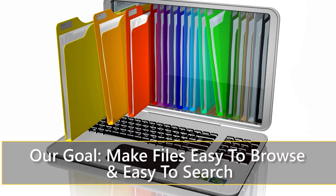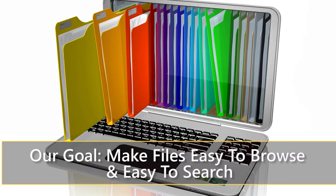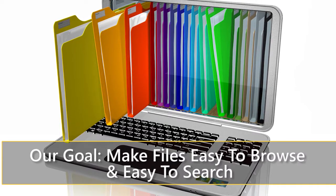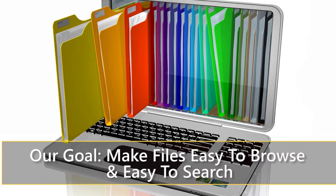That's exactly right, which is why it's so important to have a good system for managing your electronic files. In this BrainBytes mini-course, we're going to talk about the best practices you can use to make your filing system easy to browse and easy to search.